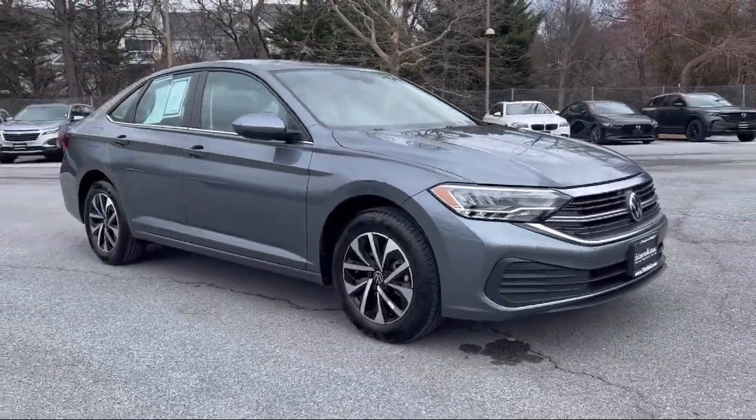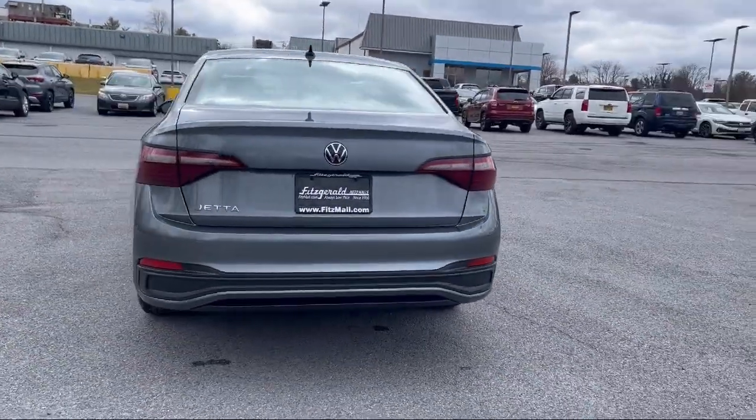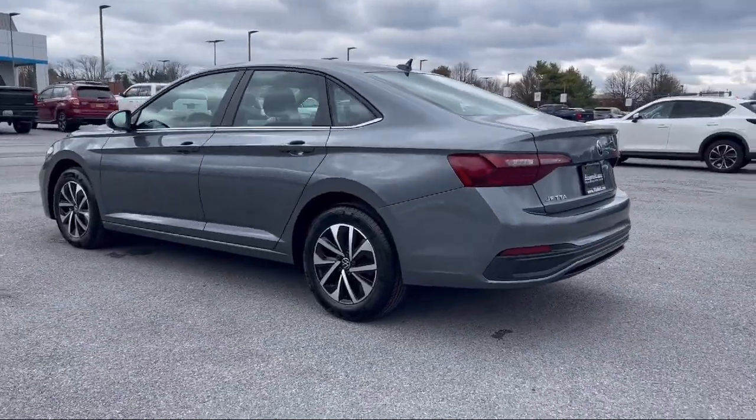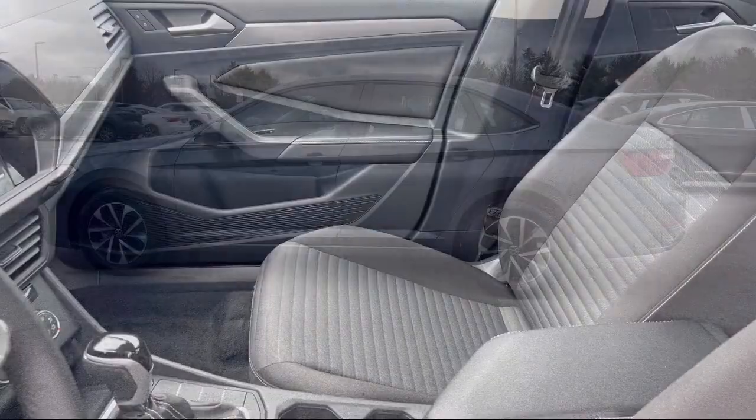It comes equipped with smartphone integration Apple CarPlay, pre-collision warning system with pedestrian detection, power windows with safety reverse, rear side curtain airbags, rear view camera system, automatic emergency front braking, and leather trim steering wheel.